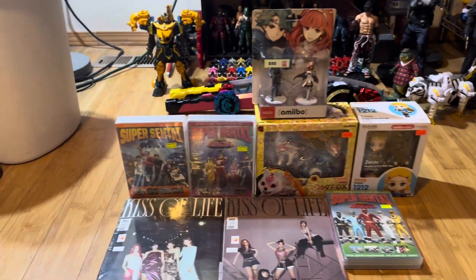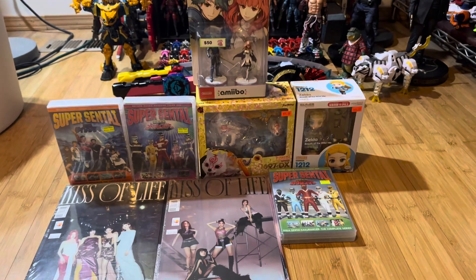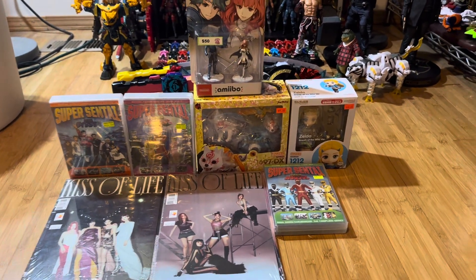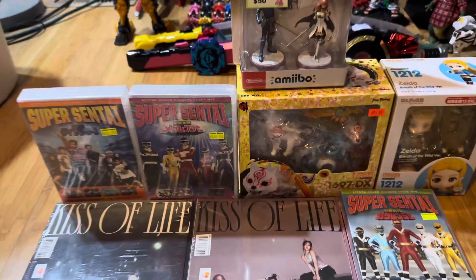I managed to get a lot of stuff from Sakura Con. Once I do an announcement on everything I showed you guys, I'll be doing a bit of an update at the end of the video as per usual. So let's get this video started and see what I really got at Sakura Con.